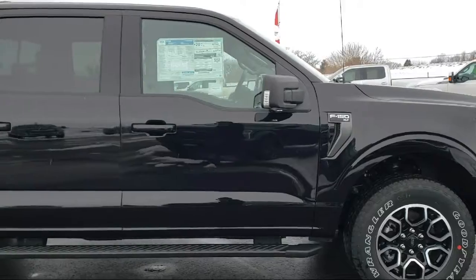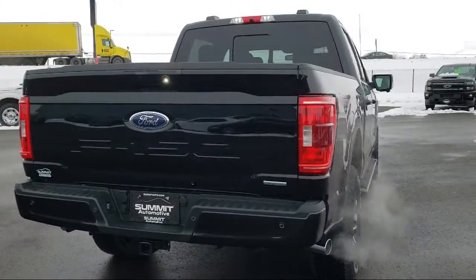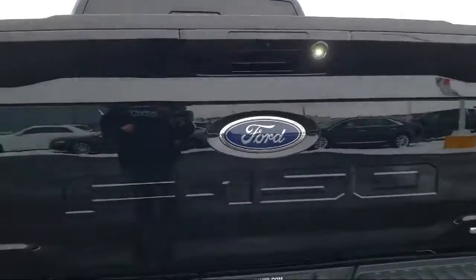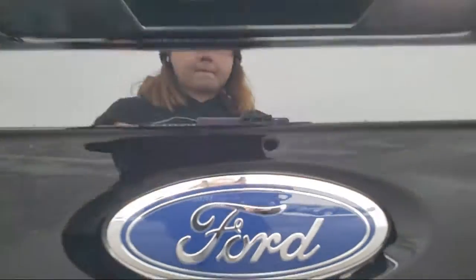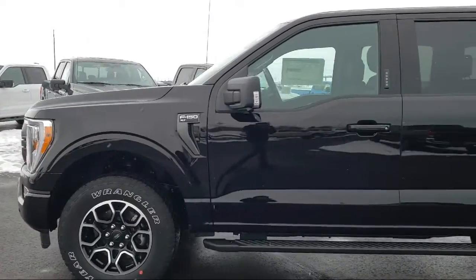It comes equipped with steering wheel controls, keyless entry, auto high beam headlamp control, electronic stability control, tow package, tire pressure monitoring system, air conditioning, traction control, trailer brake control, and fog lights.